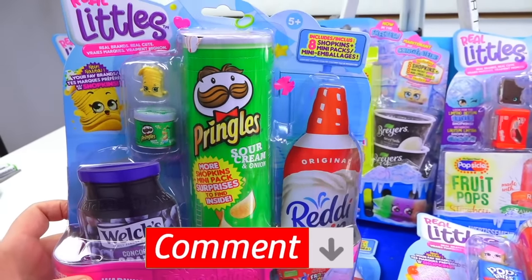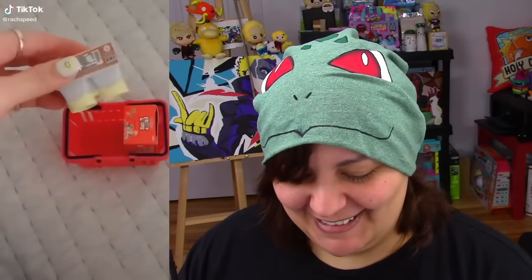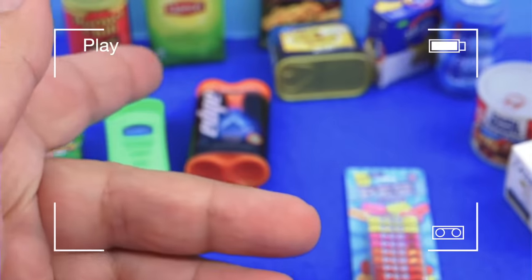Let me know what country you're from in the comment section below, and let me know which products you have or not have based on this kit. The two videos that really got me wanting the Shopkins Real Littles start off with Rach Speed — her squealing is just so cute. She got really excited because they open up, and that's exactly how I feel, because my biggest complaint was that these things are just display and you can't even open them. So I was pretty sold.